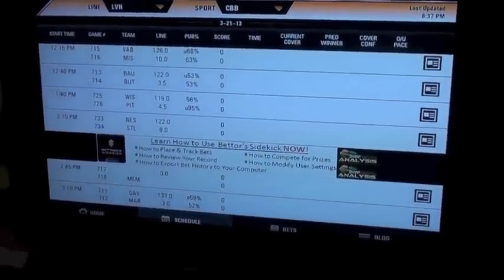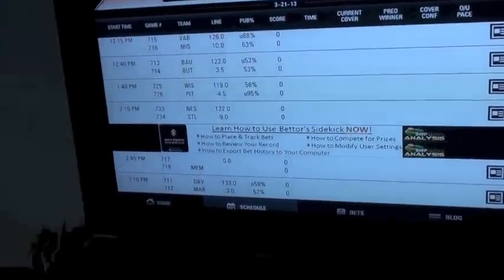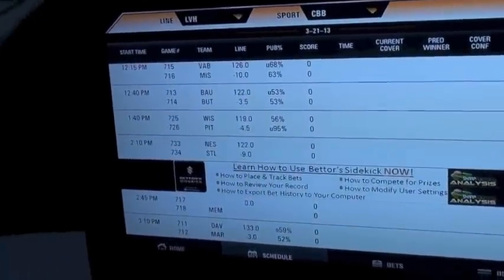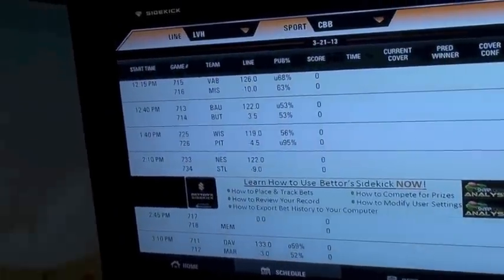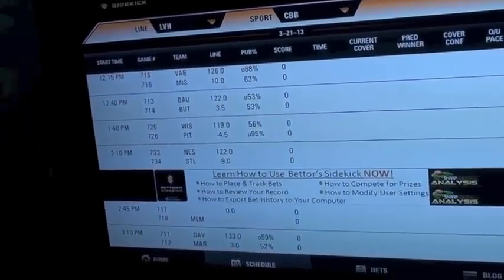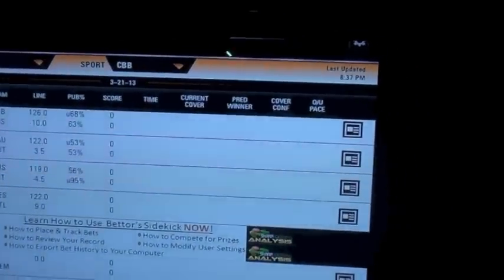Down at March 21st you'll see the start of the tournament games. The first game listed is Valparaiso-Mississippi State — Michigan State, rather. Then you've got the Bucknell-Butler game, and the Wichita State-Pittsburgh game below that. They're organized by start time by default. You can easily change the organization by tapping the settings wheel at the top right and switching to rotation order. I like to place bets in rotation order but watch games in time order — easy to switch back and forth.